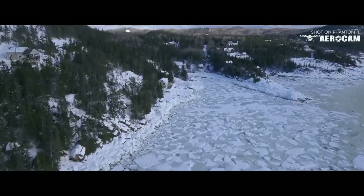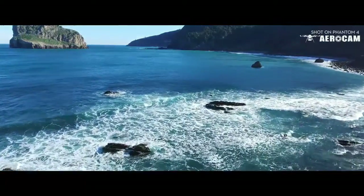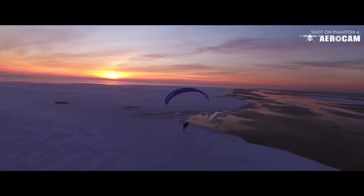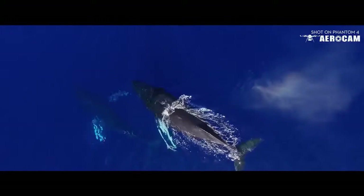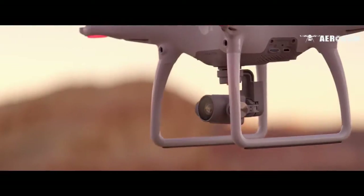The addition of these new autonomous features means more usable shots than ever before. No more setup, no more ruined footage because of a bad angle or camera bump. Now all of your shots are going to look like this — or this — or this.